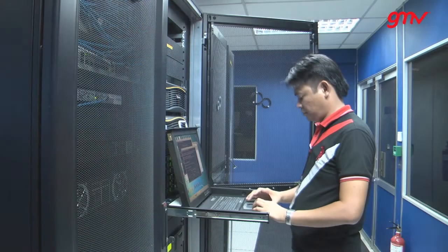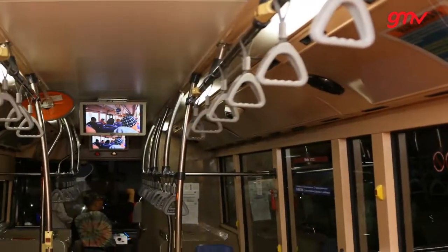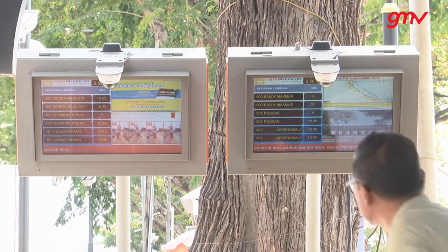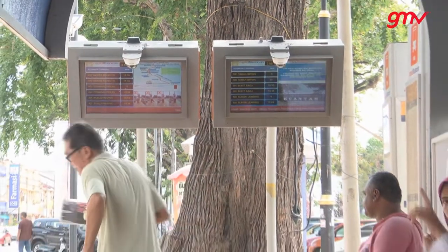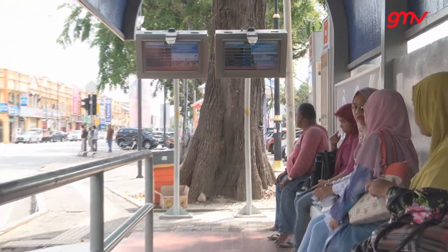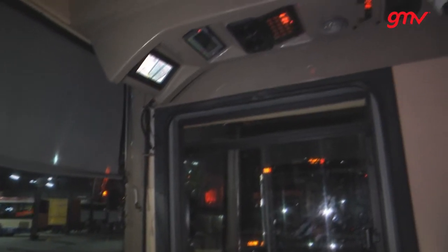All ticketing information is sent into the control centre for historical recording. The Passenger Information System comprises audio passenger announcements and information displays both on the bus and at bus stops and hubs, as well as technology enabling web-based and mobile information, making real-time bus schedules easily available to passengers.